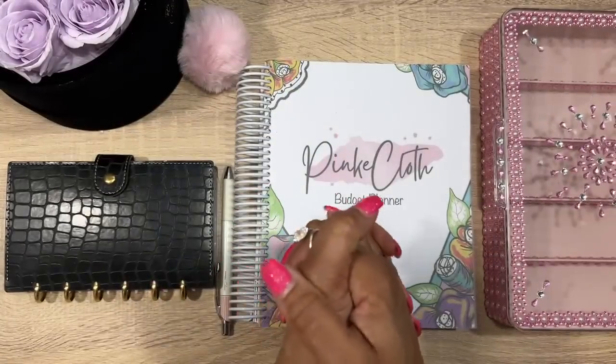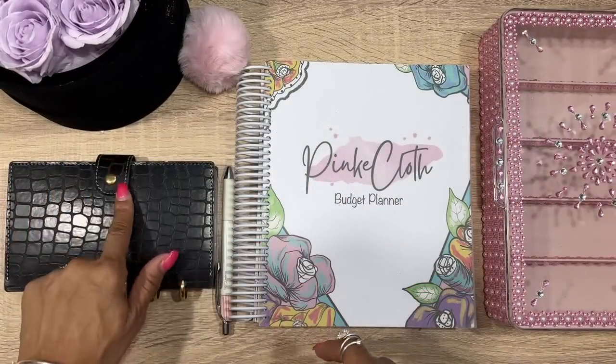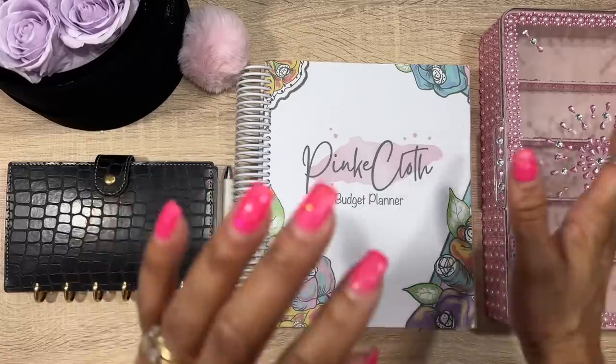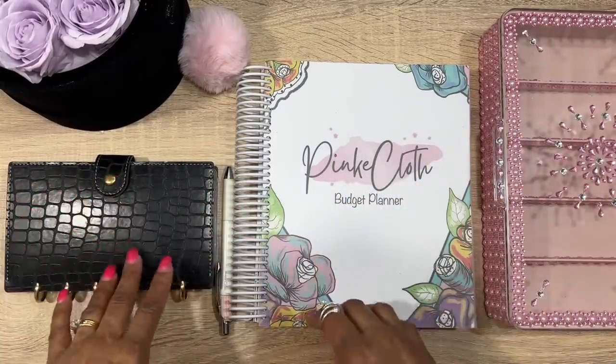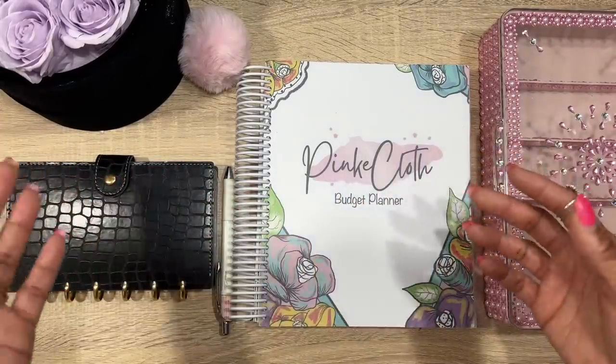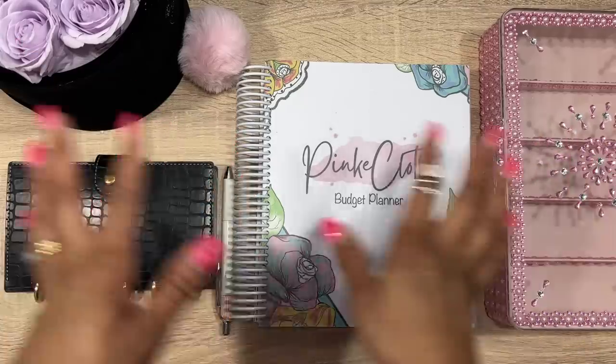Hey guys, welcome back to my channel! Today we are doing my cash envelope stuffing for my everyday spending wallet. I flip my wallets back and forth — I don't like using the same one all the time because of wear and tear.